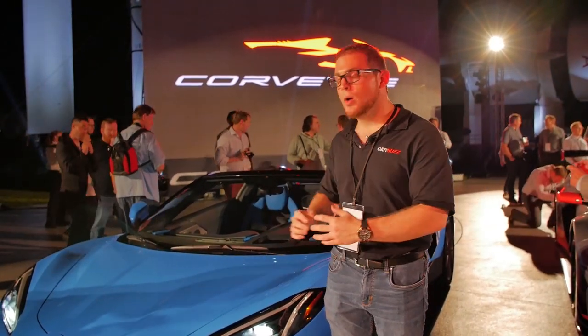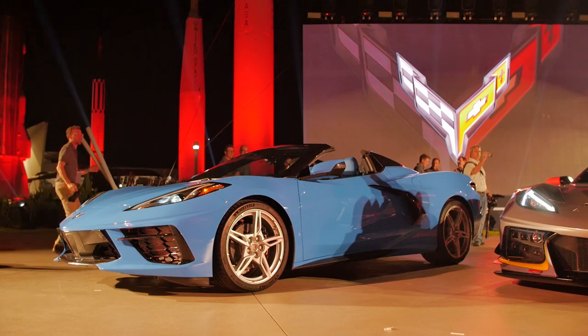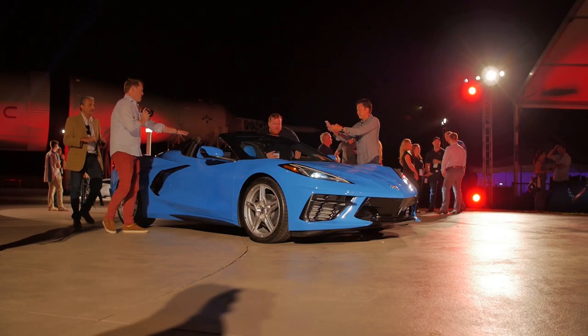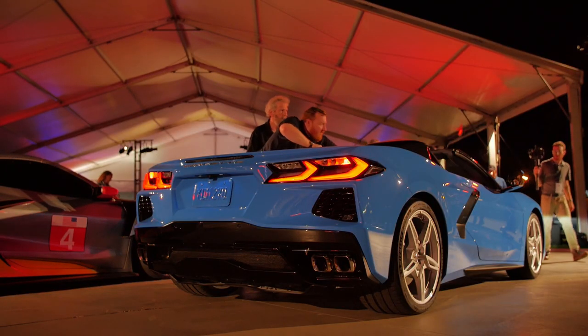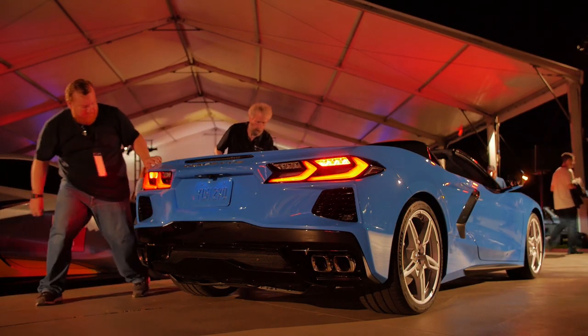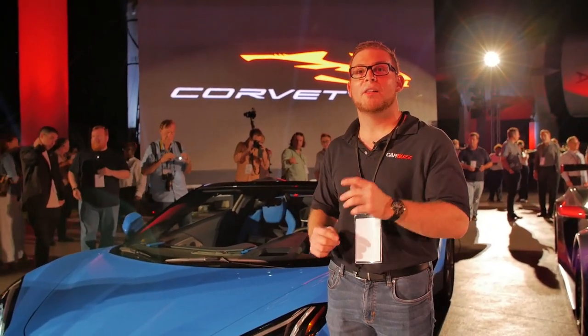Jared here with CarBuzz.com, and today I am at the Kennedy Space Center here in Central Florida showing you the all-new 2020 Corvette convertible — first time ever on a Corvette. This one's going to be a little bit more expensive, $7,500 more than the base model, so about $67,000 gets you into a base Corvette convertible Stingray. Chevy says this blue color is going to be their most popular so far.